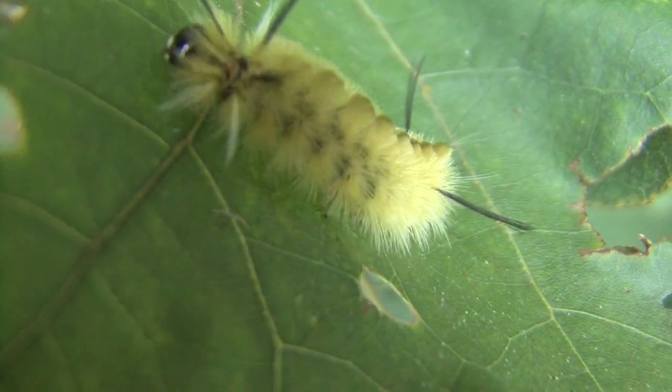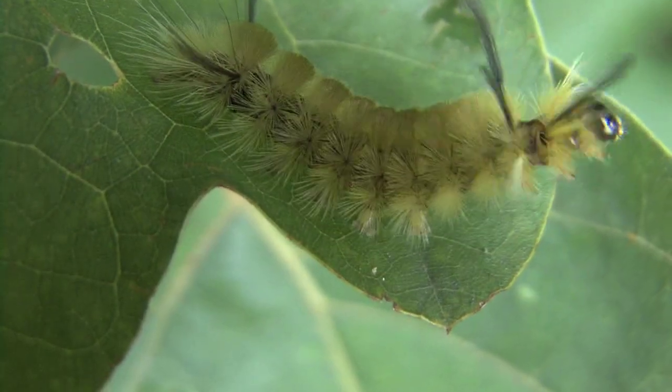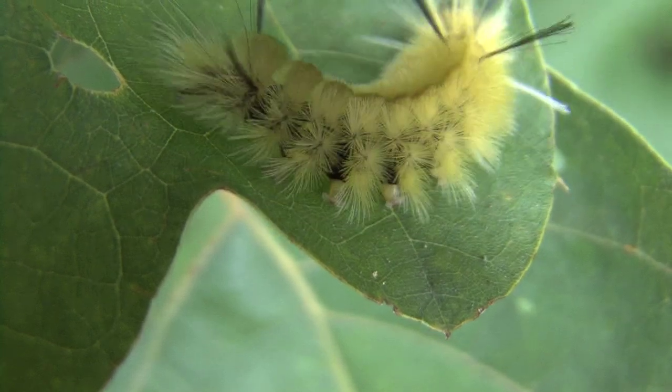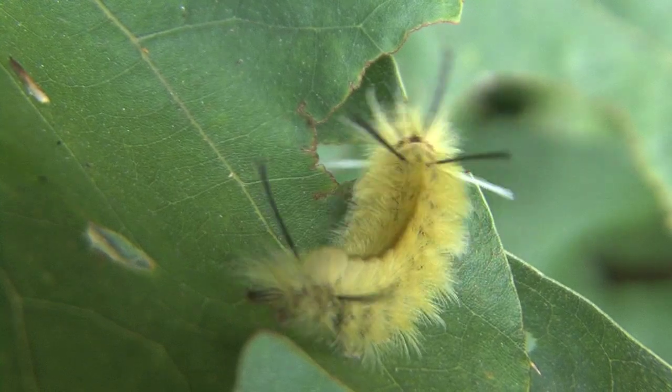They can actually stand straight up. This will allow them to get from a leaf to another leaf or another branch without falling from their location. Some people consider certain kinds of caterpillars to be a pest, because they can defoliate shade trees.